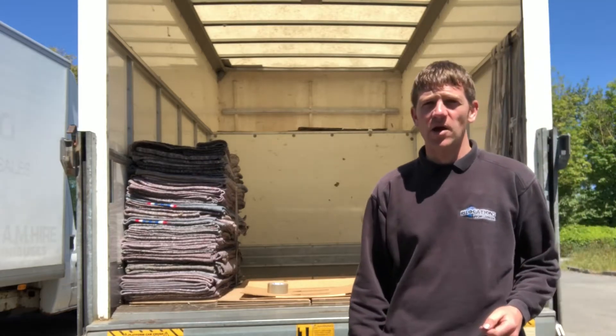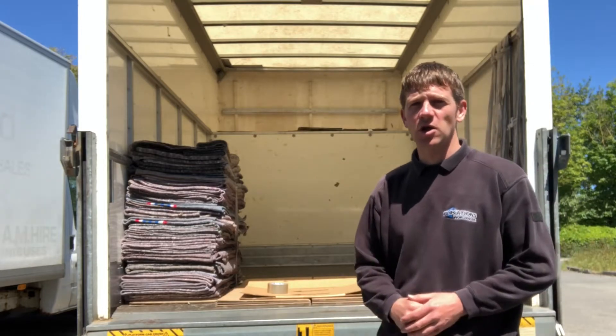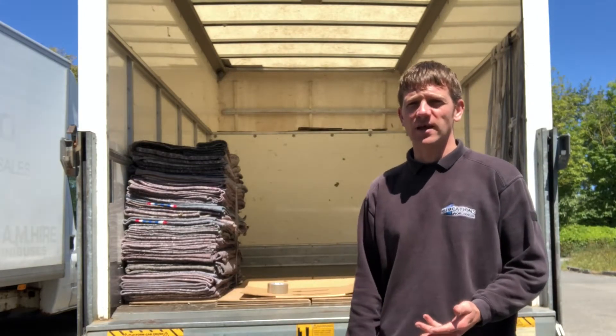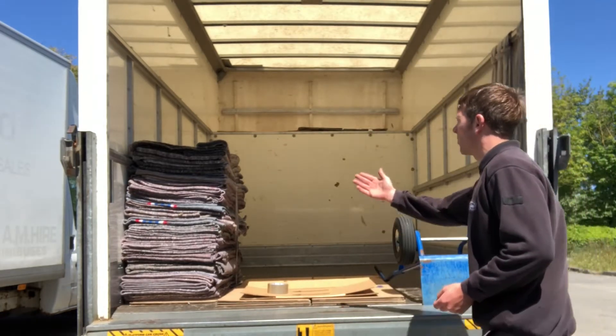Hello guys, hope you can hear me okay with all the traffic going by. I just wanted to show you, at the end of a busy week, we're just getting our vans prepped ready for the next week. I just wanted to show you some of the equipment that we use.